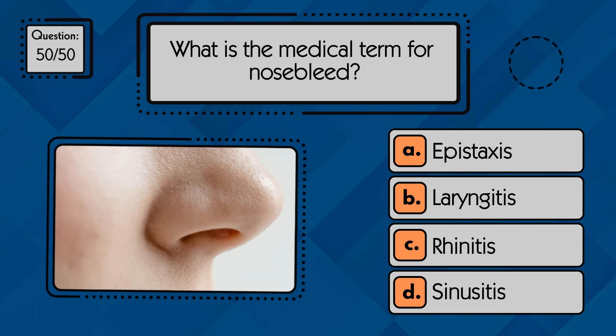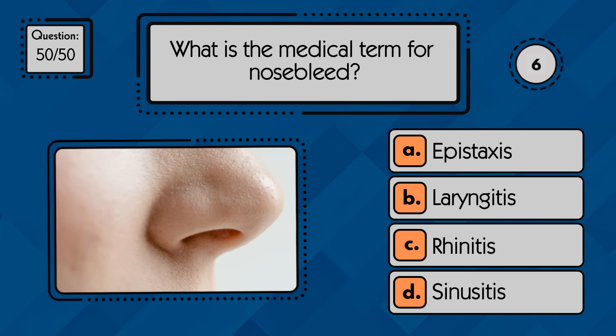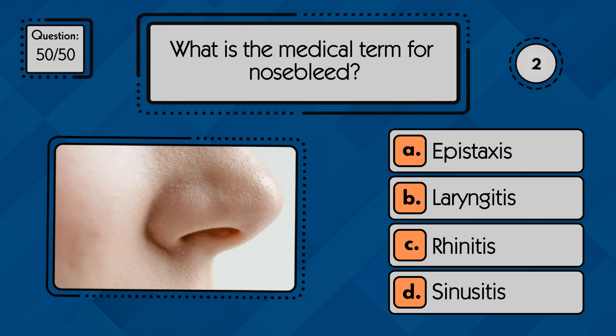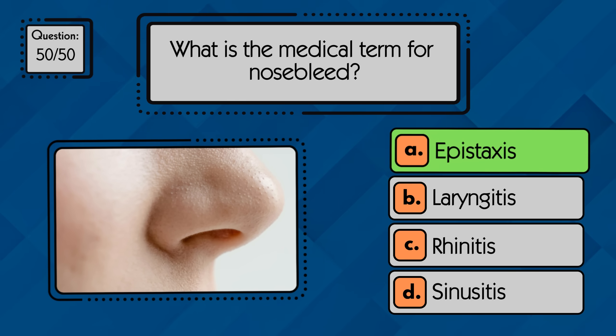What is the medical term for nosebleed? It is epistaxis.